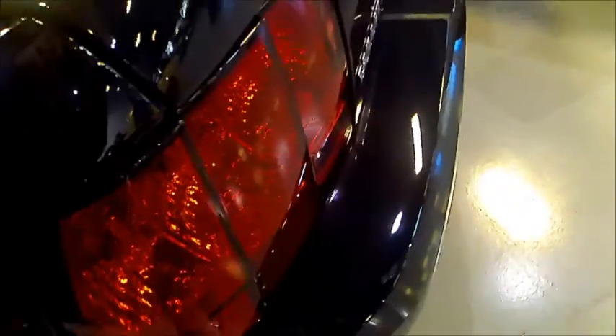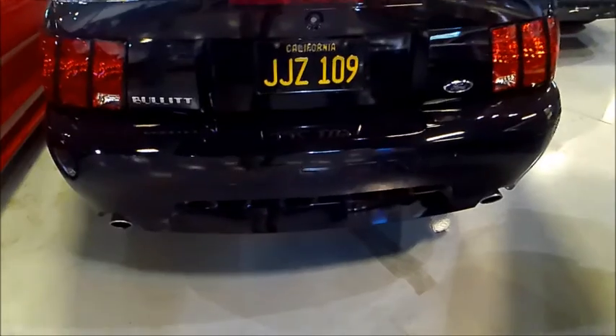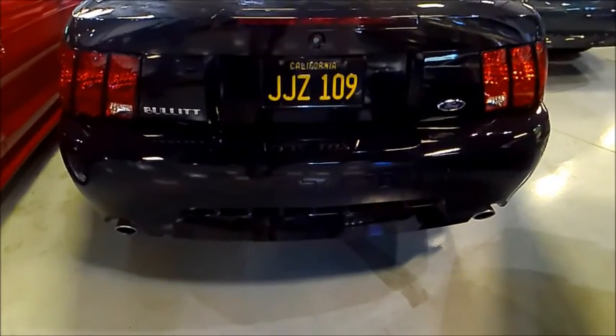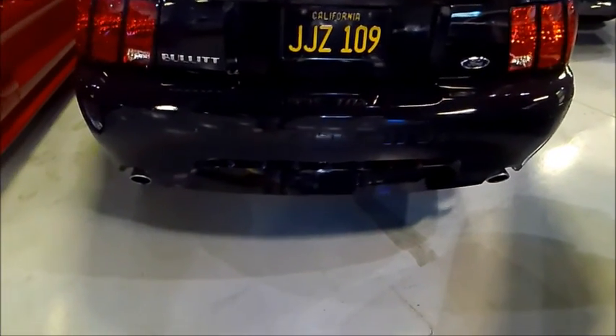It's at Gateway Classics in Orlando. It's a cool car — five-speed manual, all the usual power accessories including power steering, brakes, AC, all those goodies. There you see that license plate.